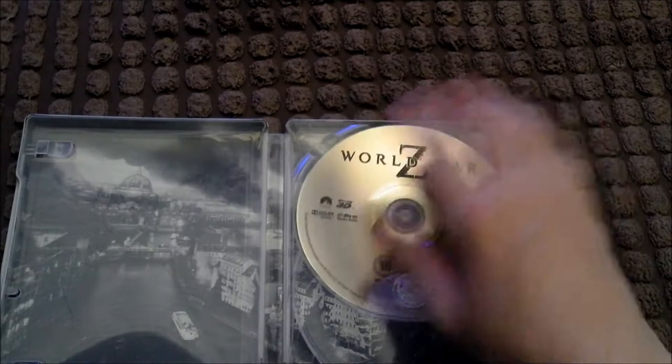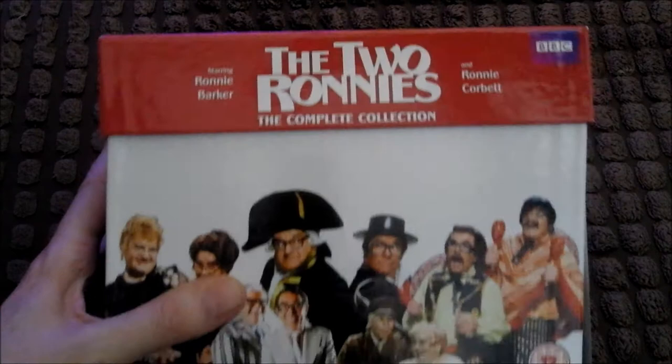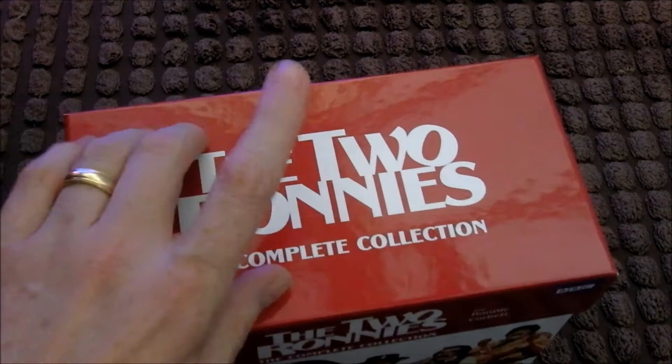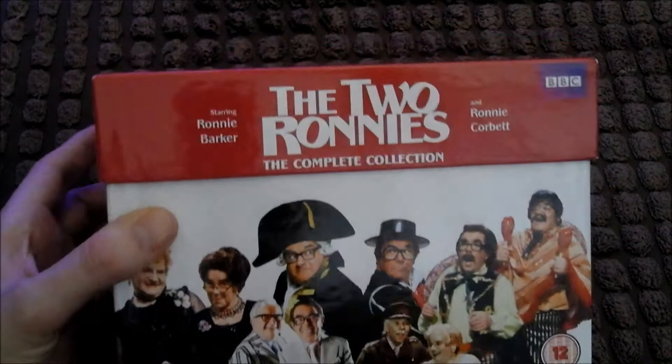And last but not least, I've got something else to show you. There's been a TV show on UK Gold recently — a 'best of' thing for the Two Ronnies. It's quite rubbish really, but they also did one for Morecambe and Wise and one for Victoria Wood. I thought I'd have a look to see if I could get a complete collection, and there is one out. This was only £33 and it's a nice box set. It's only DVD, not Blu-ray, but £33 and you're getting 27 discs.